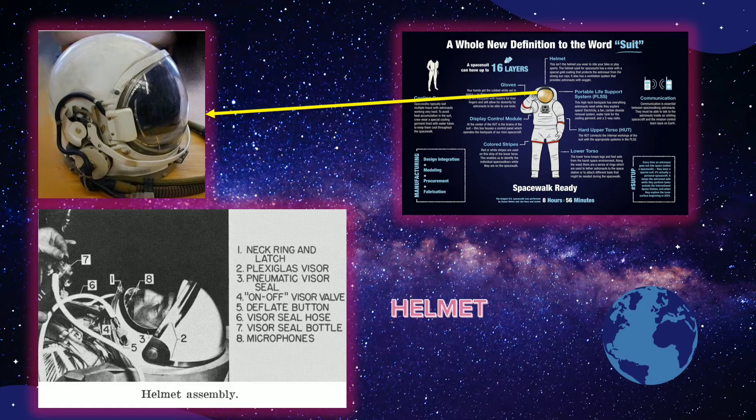The helmet on spacesuits built for spacewalks serves as a pressure bubble and is made of strong plastic to keep the pressure of the suit contained. It also has a ventilation system that provides astronauts with oxygen, and contains a small foam block that astronauts can use to scratch their noses. Outside the bubble is a protective visor that keeps the pressure bubble from getting bumped or scratched. On top of the protective visor are the sun visor and sun shades. The sun visor has a special gold coating that works like astronaut sunglasses, protecting from the sun's strong rays while still allowing a clear visual field.